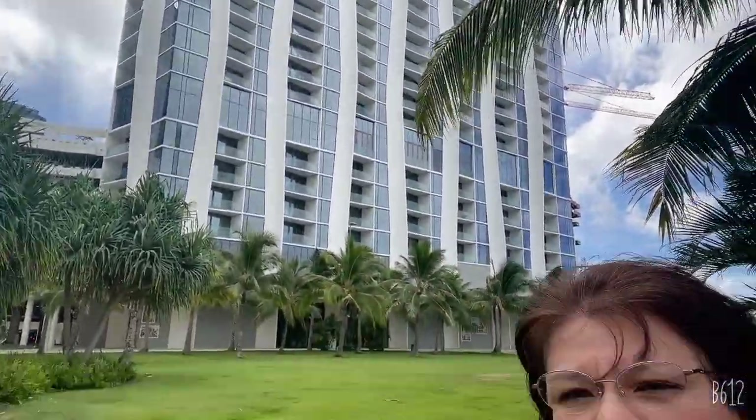Hey everyone, this is Sandy from eXp Realty. I am your Hawaii real estate agent. Today I'm going to be taking you on a tour through Koula — it's the building right behind me. This is the newest building open to residents from Howard Hughes here in Kaka'ako. So let's take a tour of this beautiful luxury building.